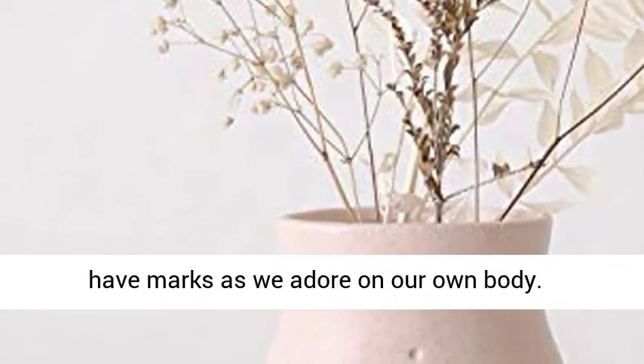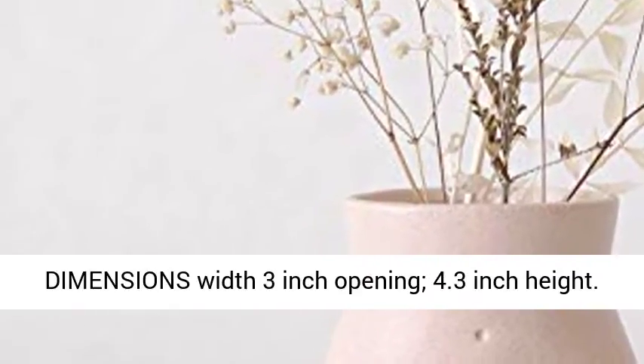Speckled pink glaze, hand-painted. May have marks, as we adore on our own body.